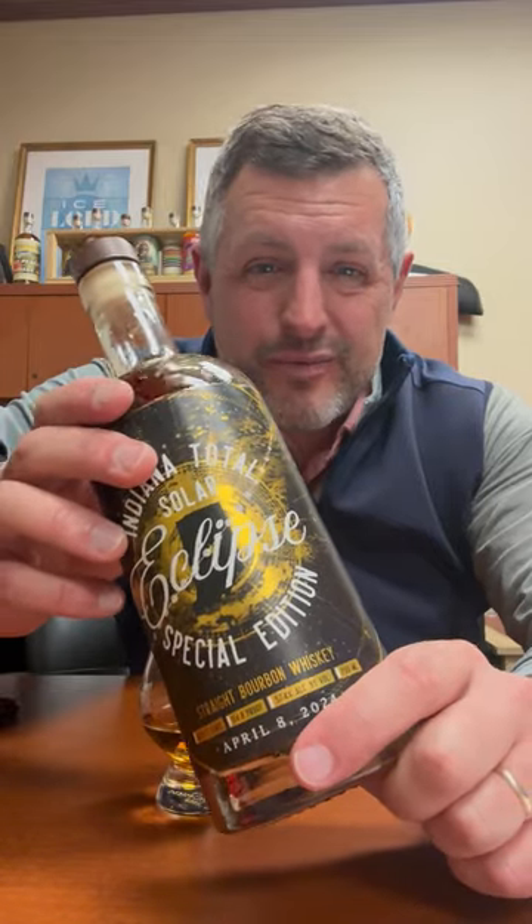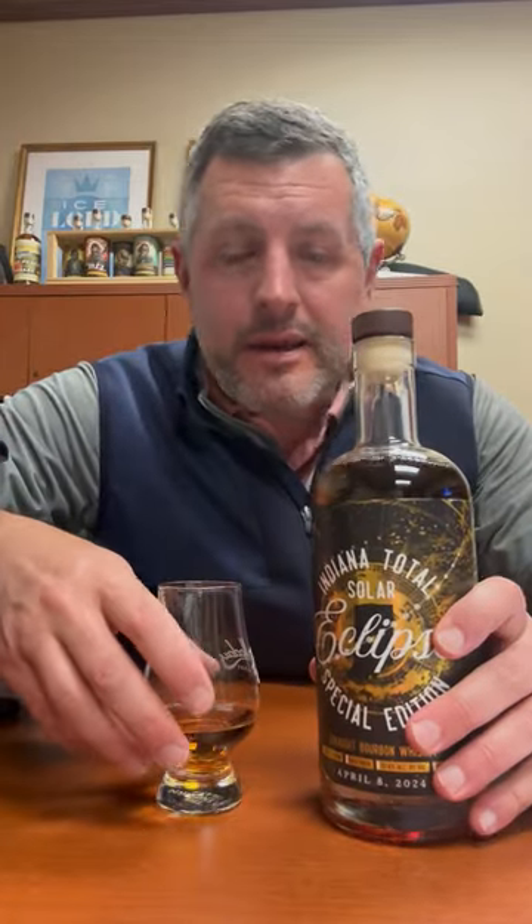Same dump date, same everything, different proof — 114.8 proof, five years old, Indiana made, Indiana bottled, Indiana sold.